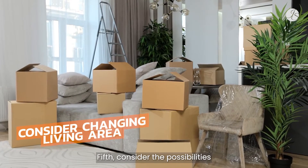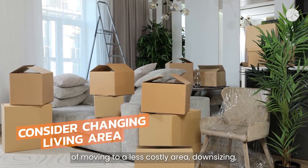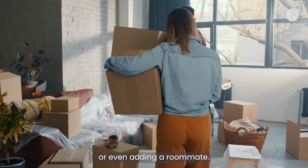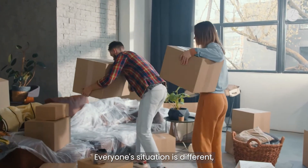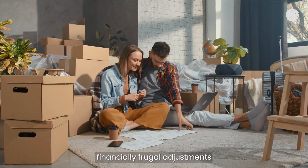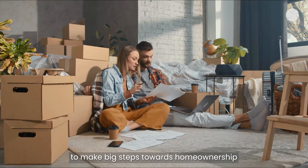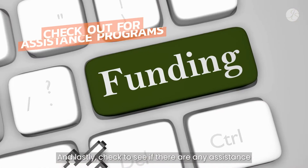Fifth, consider the possibilities of moving to a less costly area, downsizing, or even adding a roommate. Everyone's situation is different, but sometimes it takes making financially frugal adjustments for a season to be able to make big steps towards home ownership in the future.